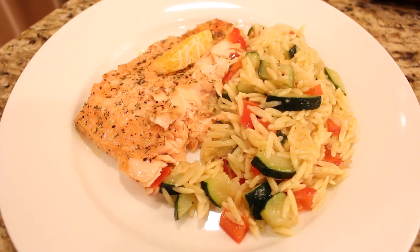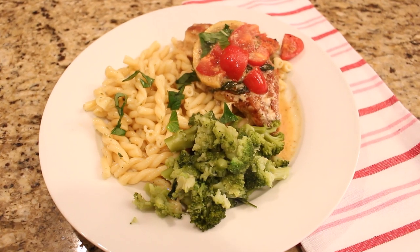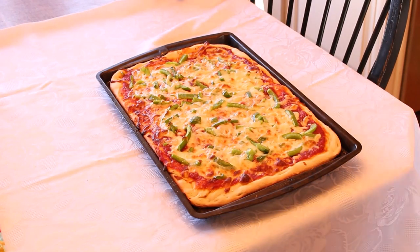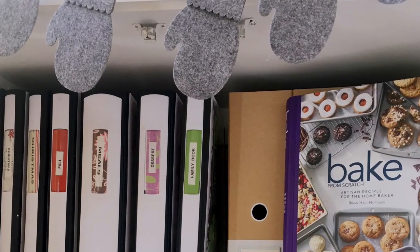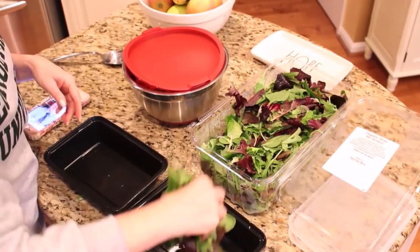Thursday was lemon chicken and broccoli, and Friday I made homemade pizza, which is a really easy family recipe that I shared in a recent video — I'll put a link up above. I was even able to make a couple of extra pies for the freezer.